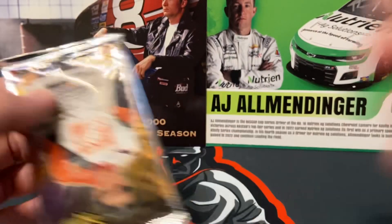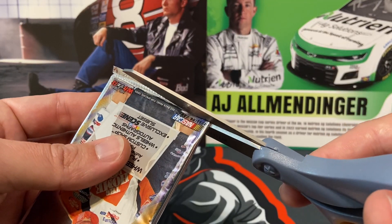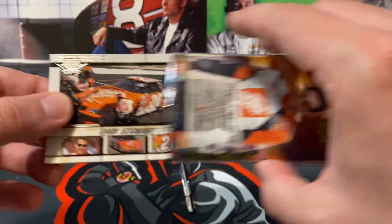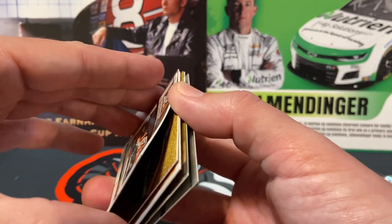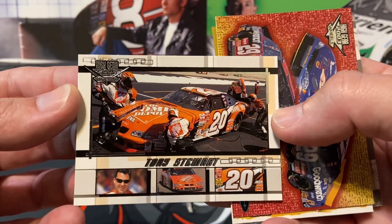All right, first up we got the man on the cover — or on the package — Tony Stewart. And this one is, geez, okay, Tony Stewart.